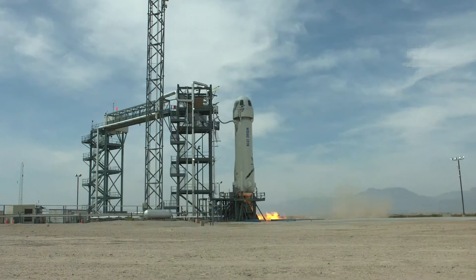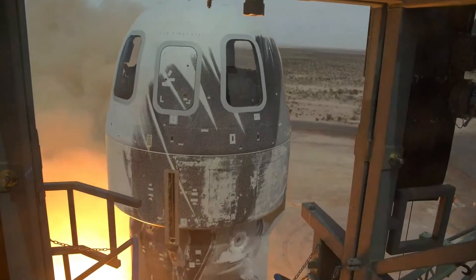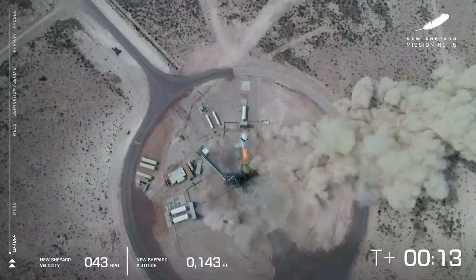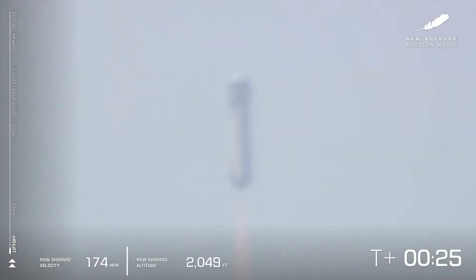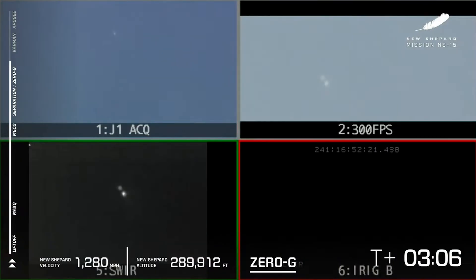And we have liftoff. Go, New Shepard, go! Beautiful liftoff from our launch site one in West Texas. You can follow along as she gains speed — in the bottom left corner of your screen there's the speedometer, and the altimeter in the middle there. We had main engine cutoff, and now, as you can see, separation. Here we've got our infrared.